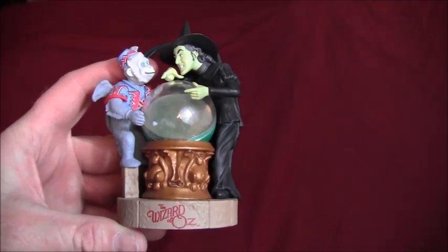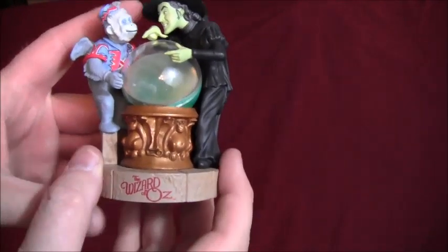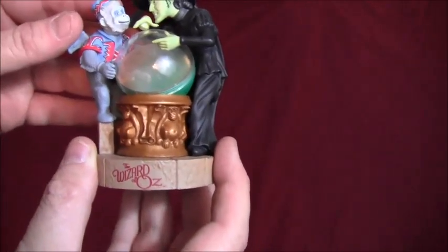This is one of the 2001 Hallmark Wizard of Oz ornaments. You plug this one into the tree. This part lights up here. There's no sound or movement or anything.